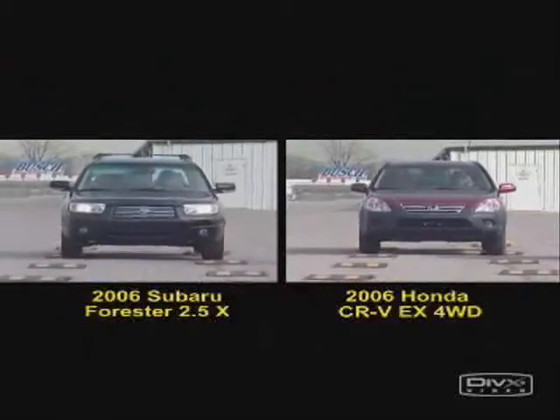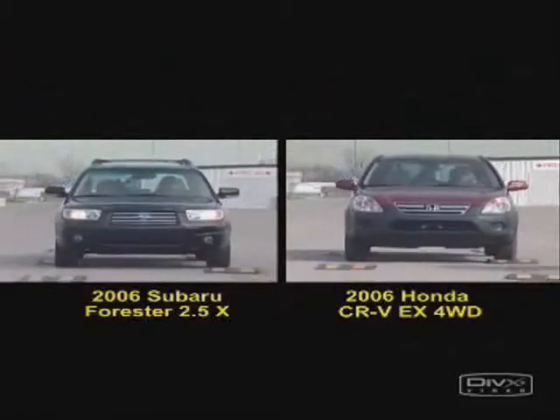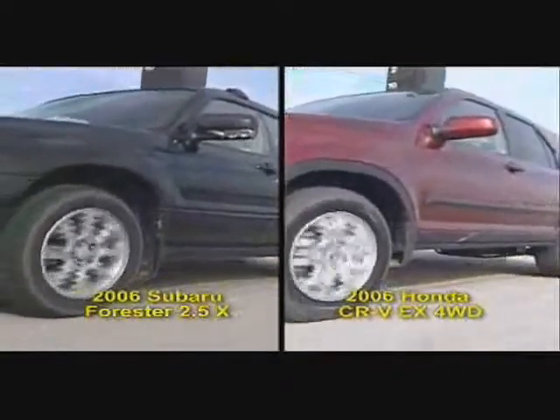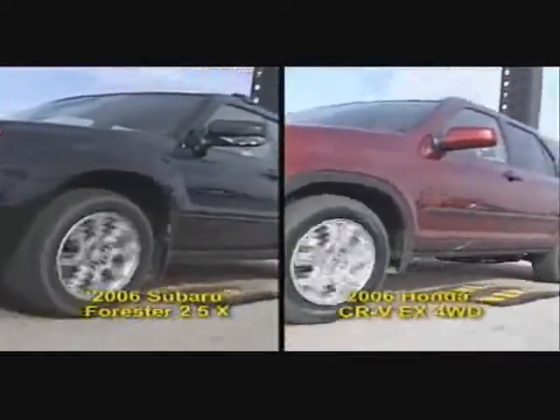The amount of body motion is clearly seen by the movement of the rear-view mirrors. See how the Honda transmits more road shock to the body? That translates to a rougher ride on pothole-filled streets.